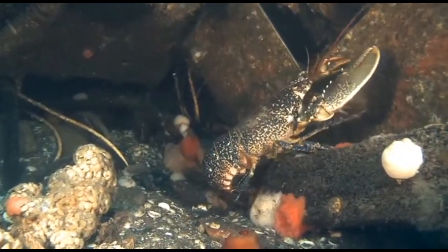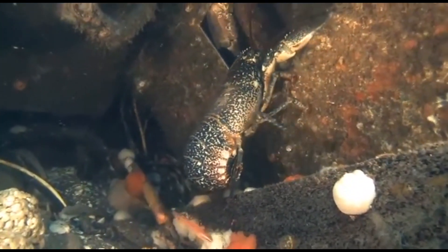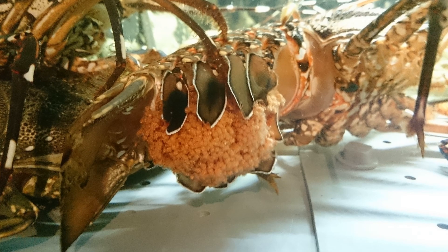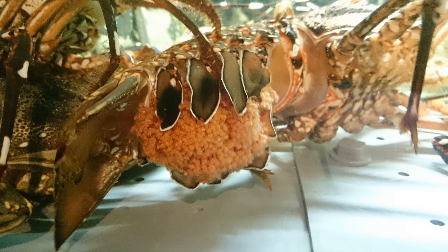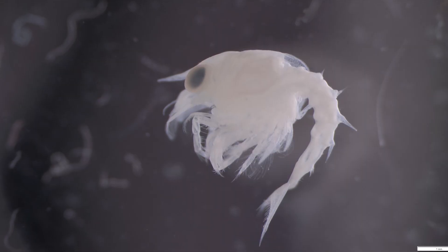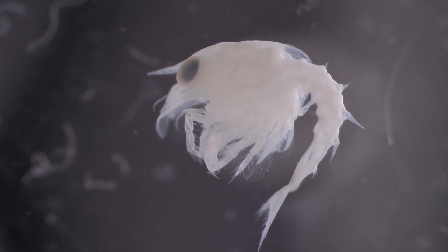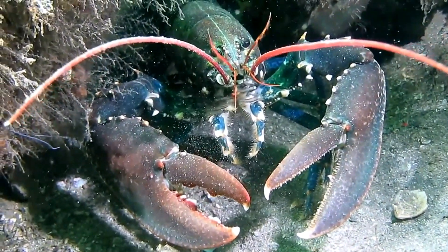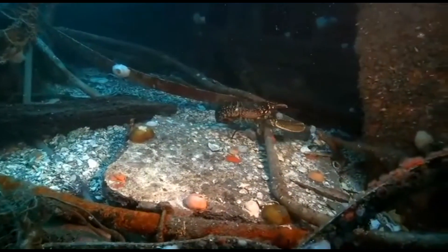Female lobsters can carry live sperm for up to two years. At any time, a female may decide to fertilize her eggs. Female lobsters may carry thousands of eggs — bigger lobsters carry more eggs than smaller lobsters. A female lobster carries her fertilized eggs attached to the swimmerettes under her tail for 9 to 12 months. When the eggs hatch, the larvae will float near the surface for around 4 to 6 weeks. The few that survive will settle to the bottom and continue to develop as juvenile lobsters.